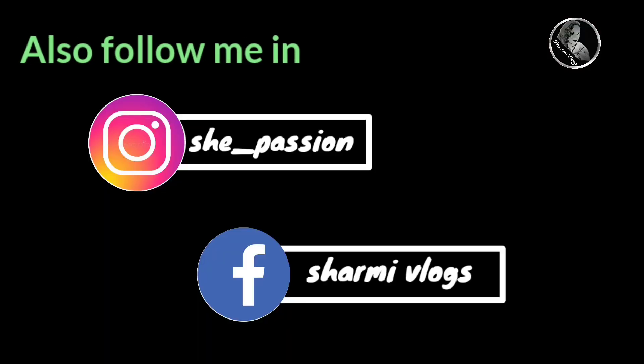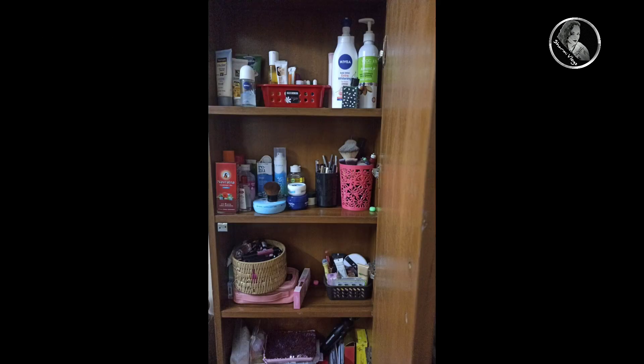That's it guys! This is what is there in my dressing table, and I hope you all like this video. Please do subscribe, hit the bell icon and like for regular notifications. Meet you all in my next video!